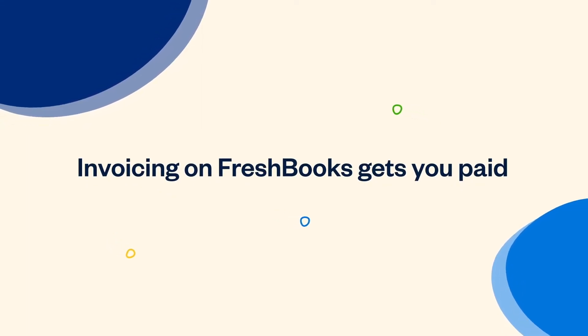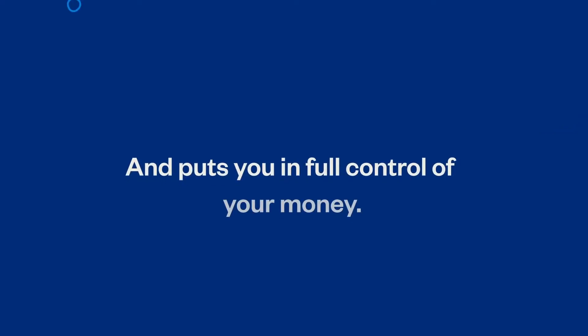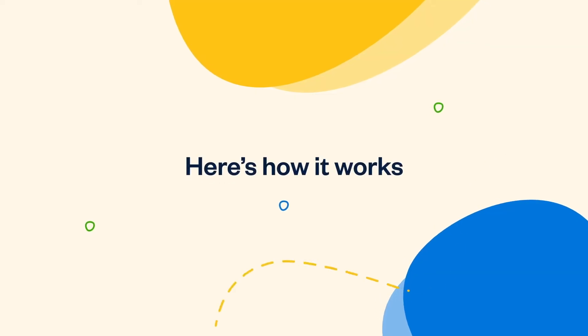Invoicing on FreshBooks gets you paid for your work fast, and puts you in full control of your money. Here's how it works.